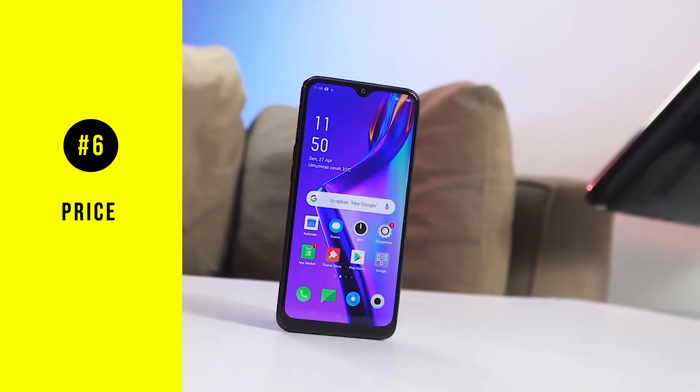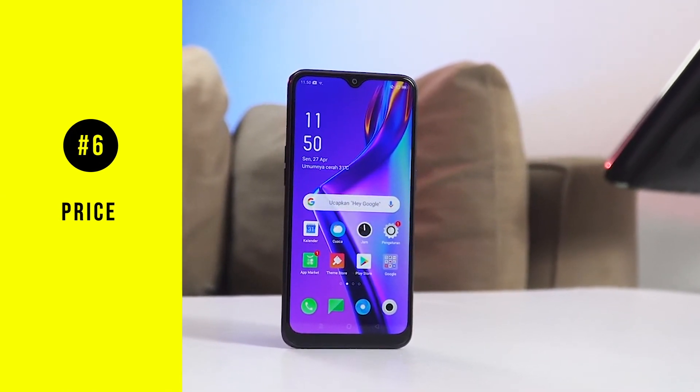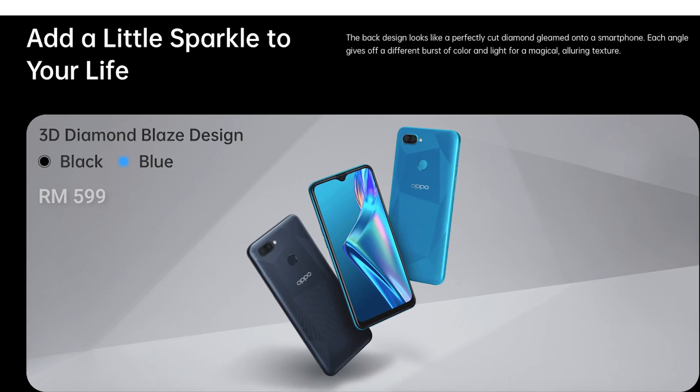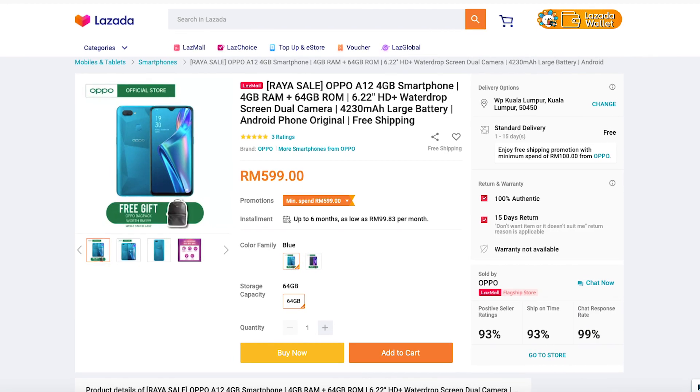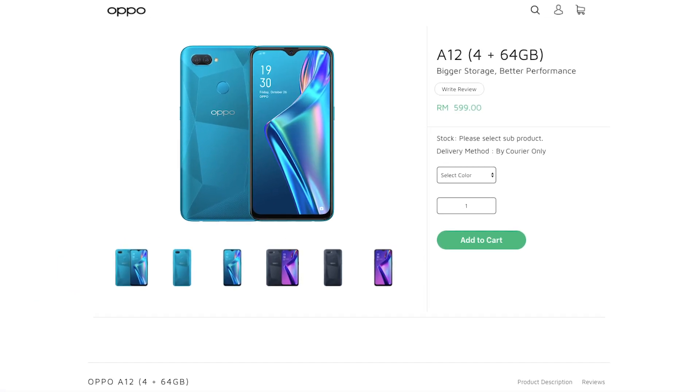The Oppo A12 is retailed at 599 Ringgit and is available in both black and blue colors. You can purchase this phone directly from Lazada, Shopee, or even the official Oppo retail stores.